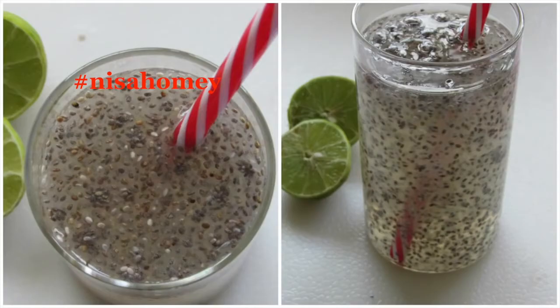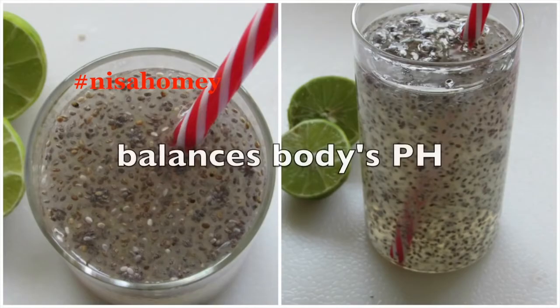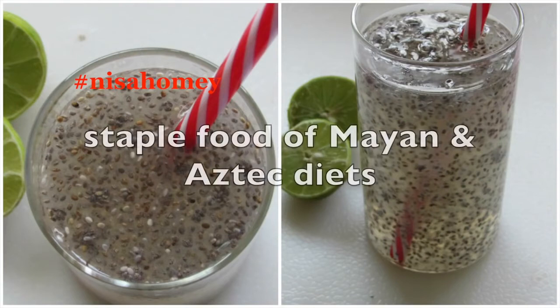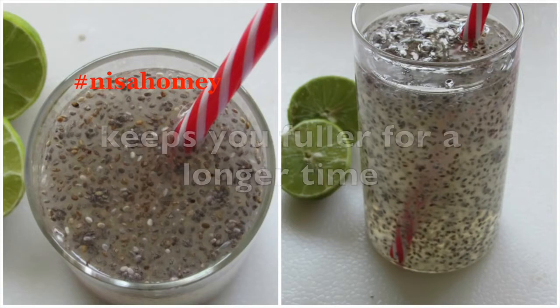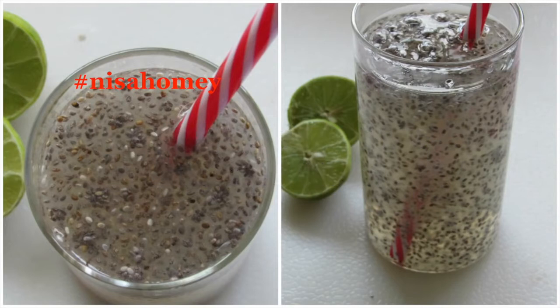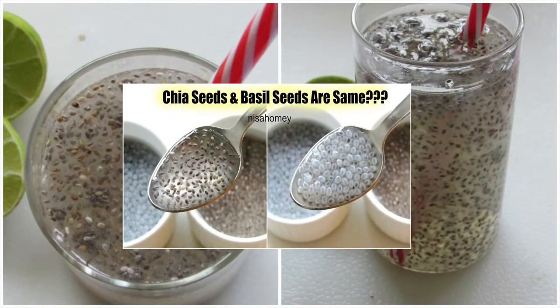Although lemons taste acidic, they are actually alkalizing within the body. Balancing the body's pH can help to lower inflammation. Chia seeds are an ancient superfood, thought to have been a staple of Mayan and Aztec diets. The fiber in them helps you feel fuller for a longer time, thus preventing the urge to have unhealthy snacks. Note that chia and basil seeds are entirely different and not the same.